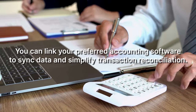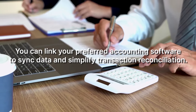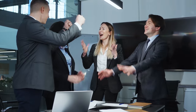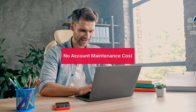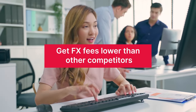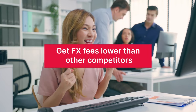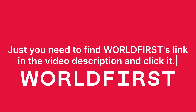You can customize access for team members by setting roles and permission levels, and link preferred accounting software to sync data and simplify transaction reconciliation. You can start with no account opening fee and no account maintenance cost, and get FX fees lower than competitors. Find the WorldFirst link in the video description and click it. Thank you to WorldFirst for sponsoring this video — now let's not waste any more time.